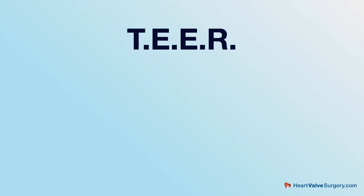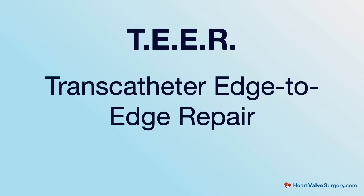And importantly, we've gotten better and better at doing MitraClip. It's now called TEER — TEER stands for transcatheter edge-to-edge repair, T-E-E-R. Over the last 10 years, we've gotten bigger clips, longer clips, different kinds of clips, and so we're getting better and better at doing this.